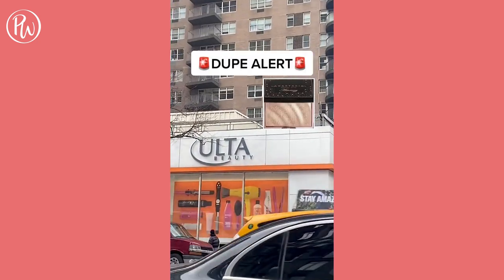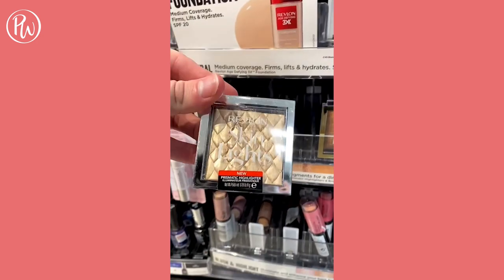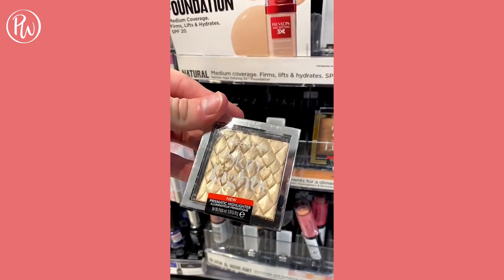I may have found a dupe for the Amrezy highlighter by Anastasia Beverly Hills, and it's Revlon Skin Lights Highlighter. Yes, this one is cracked, but the glow is comparable and it's cheaper.